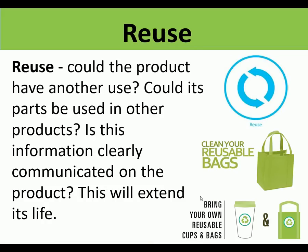Reuse: could the product have another use, or could its parts be used in other products? Could it extend the product's life? For example, reusable bags are important because they're a product that can be used over and over again - an alternative to having a disposable product. That's reuse.